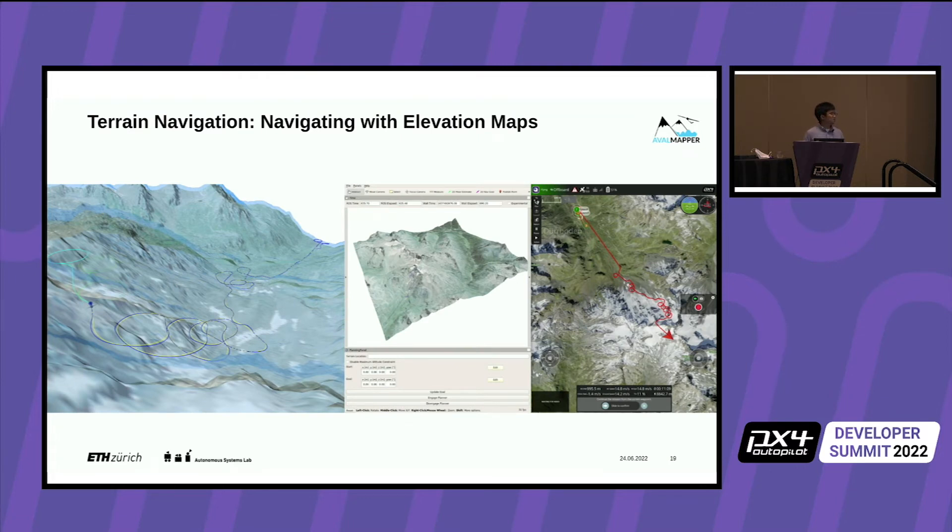This is what the system we developed looks like. The vehicle can navigate safely around terrain while satisfying minimum and maximum altitude constraints. On the right side you can see the ground operator UI with QGroundControl talking to the flight stack directly, and on the left the interface for interacting with the autonomy stack.